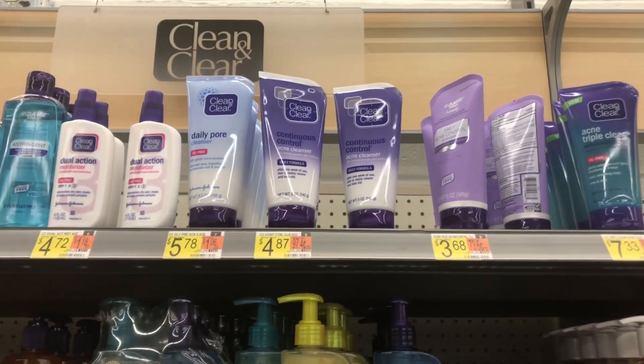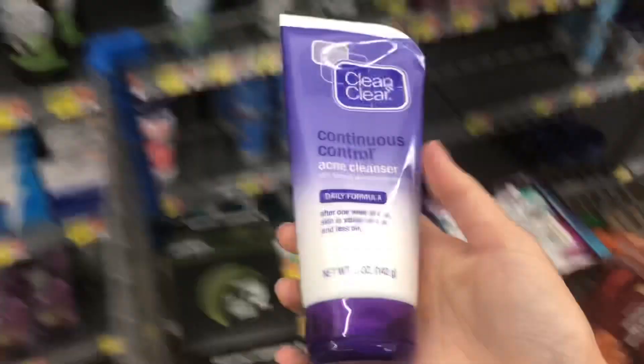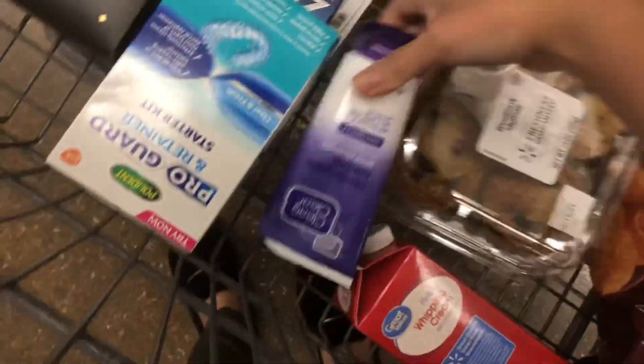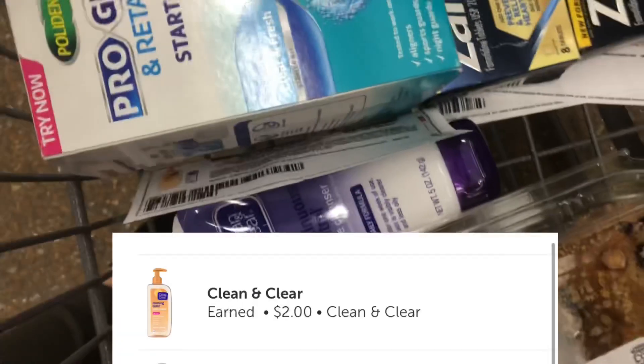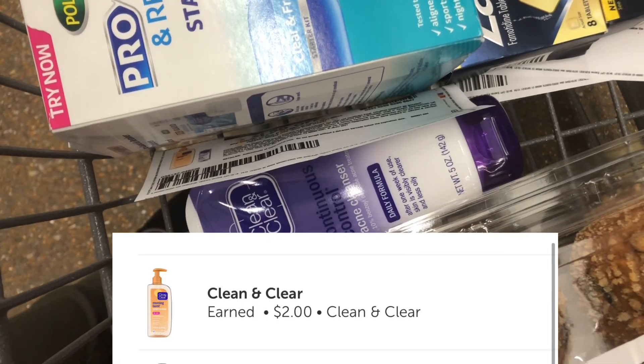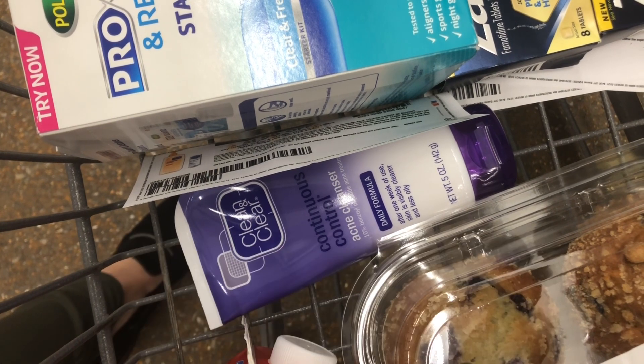The next deal is Clean and Clear. You can pick up the cheapest one, but I'm going to pick up this one because I prefer it — it's about $5. I've got a $1.50 off printable, plus Ibotta is going to give back $2, making this product $1.50. That's really awesome because this is already a $5 product.